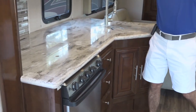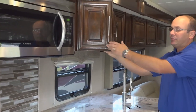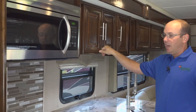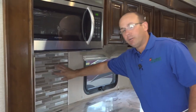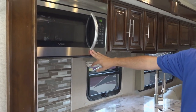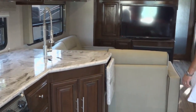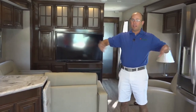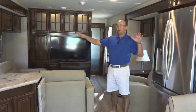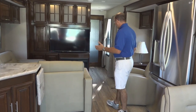New for 2018 is the high gloss cabinetry. When you get in here, all your cabinetry has the high gloss finish — a really nice look — and this is not a sticker or anything like that for the backsplash. You also have stainless steel appliances. The floor plan on the 377 XL features opposing slides in your living area, so you've got a really big kitchen and living area.